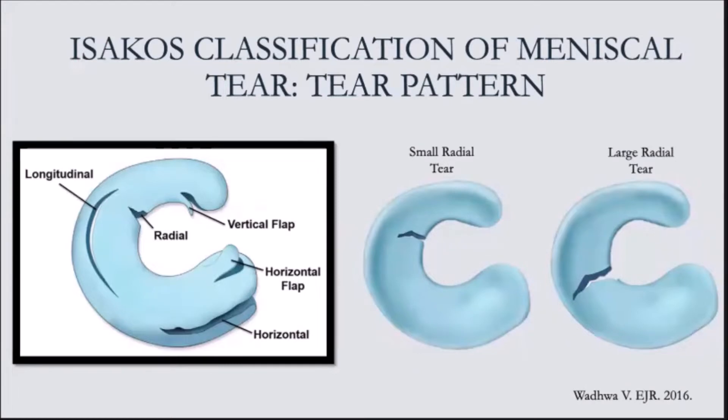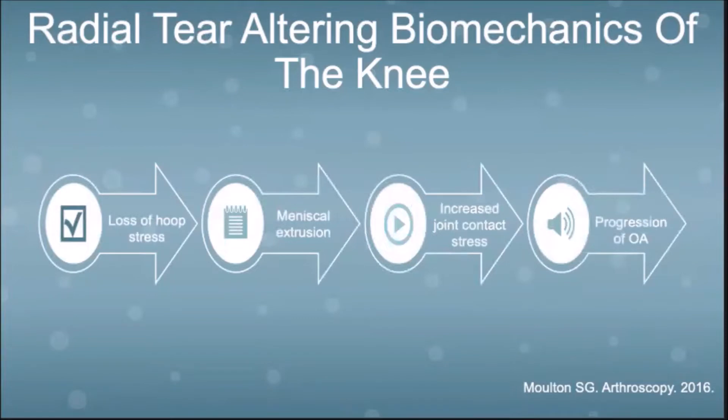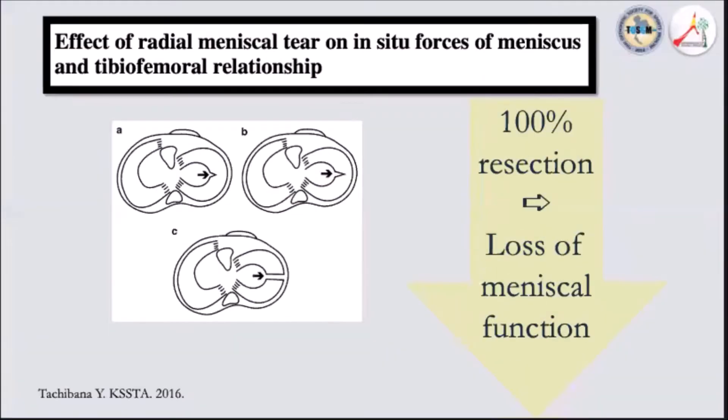Let me first talk about radial tears. These are important to recognize because they follow the natural history of root tears. When a radial tear occurs, hoop stress is lost, leading to meniscal extrusion. This results in increased joint contact pressure and progression of osteoarthritis. This is supported by a biomechanical study by Tachibana in 2016.